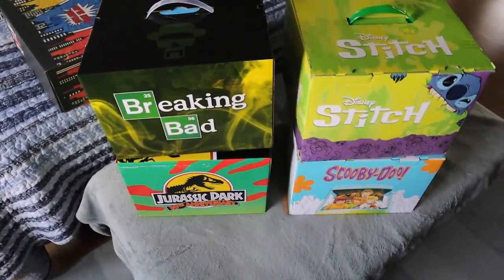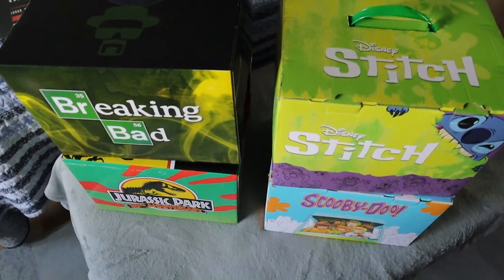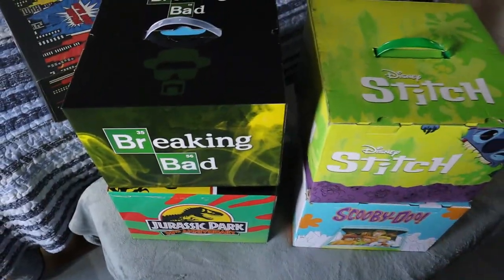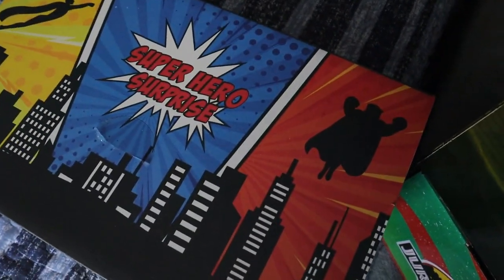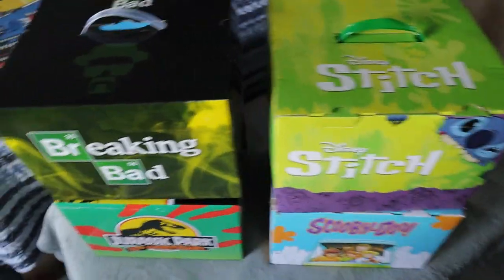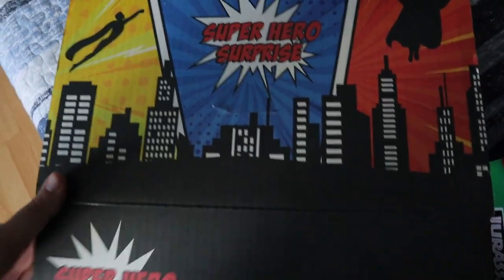We also picked up these four big mystery boxes, which were eighty dollars each at Comic-Con — a hefty price — so four hundred and twenty dollars total. Ashley picked out two: a Stitch one and a Scooby-Doo. I picked out Jurassic Park, which is the 30th anniversary edition, and together we picked out the Breaking Bad one. They also had a promo at the time: if you buy four, you get a free box, so we selected the Superhero box as well. I'm going to open that one now in this video since it's the bonus one we weren't specifically looking for. The other four boxes will each get their own separate opening videos in the future.